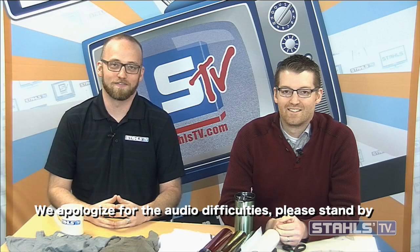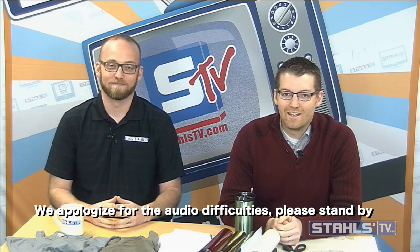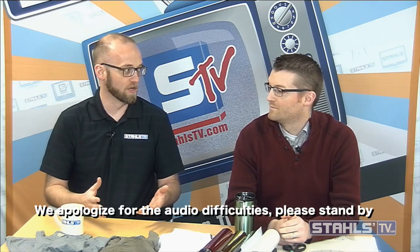Good morning and welcome to the Stahls TV Morning Show. I'm Zach, and I'm Josh. We just came back from the Imprinted Sportswear Show in Atlantic City — quite the experience, completely jam-packed. There were lots of new things in the Stahls booth, which we're going to spend a little bit of time on here later in the show. But there was also a lot of interest in old things that were seemingly becoming new.